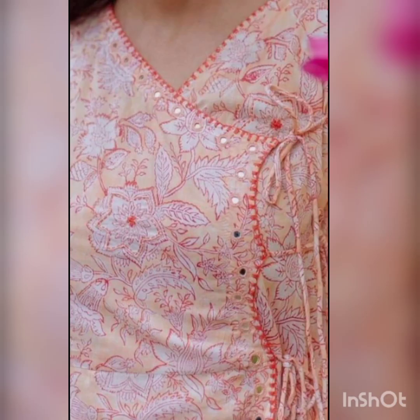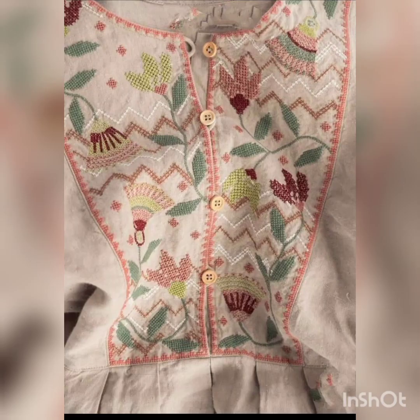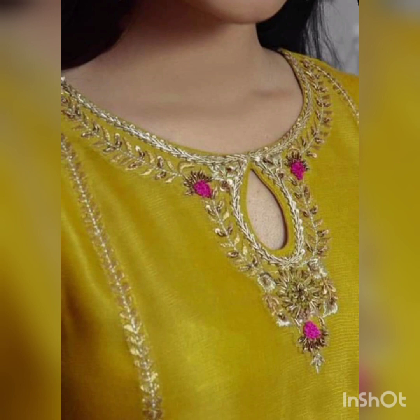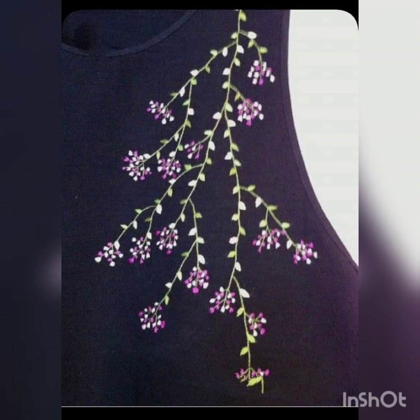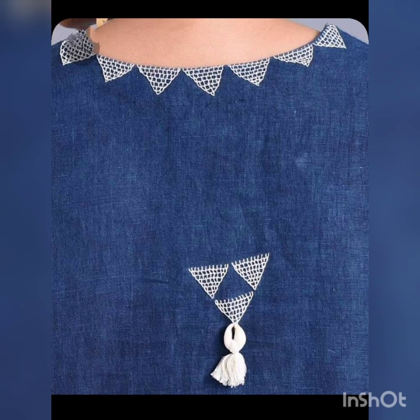Inshallah, this video has a lot. It's very beautiful — please watch the video to the end. Today's video has a beautiful design. Look at how beautiful a flower is made, the tree is designed, and leaves and flowers are also made. This is a very beautiful design.